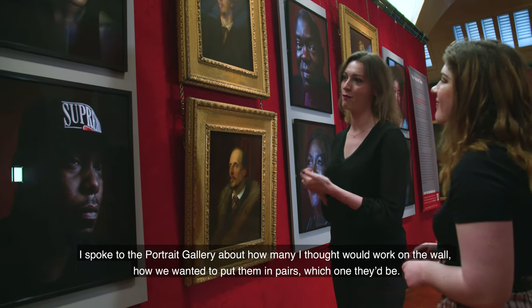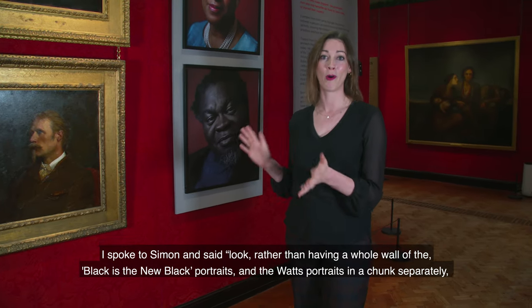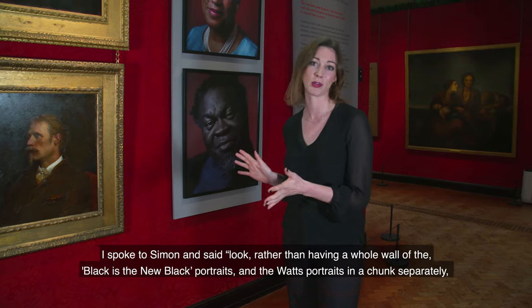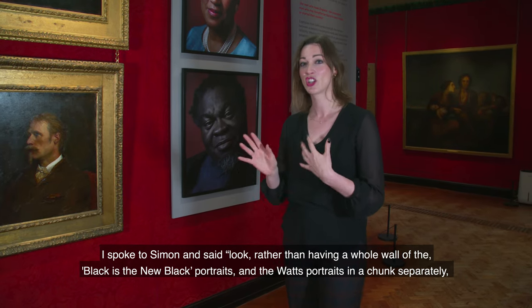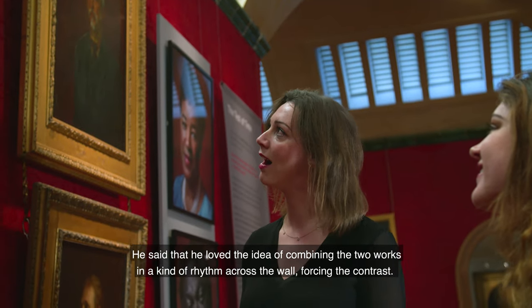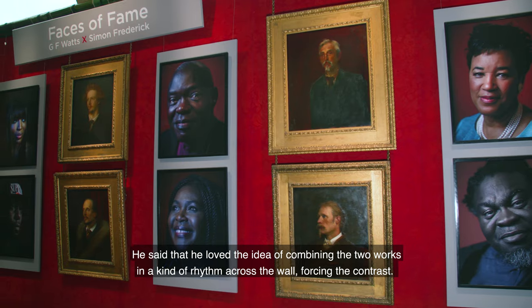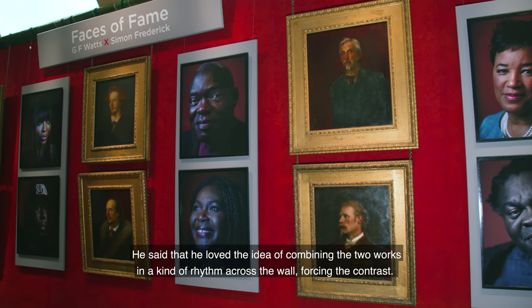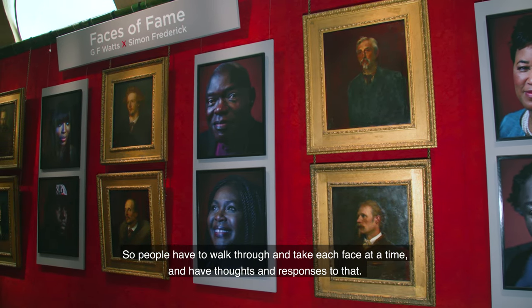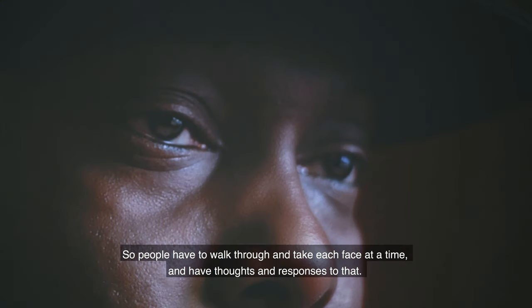We discussed how we wanted to put them in pairs and which ones they'd be. I spoke to Simon and said, rather than having a whole wall of the 'Blackest New Black' portraits and the Watts portraits in separate chunks, what do you think about mixing them up? He loved the idea of combining the two works in a rhythm across the wall, forcing the contrast so people have to walk through and take each face at a time.